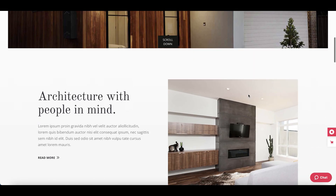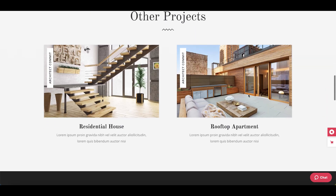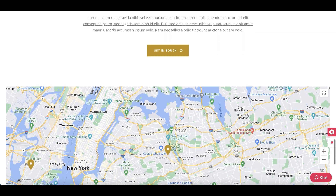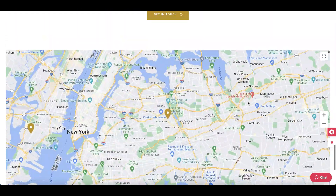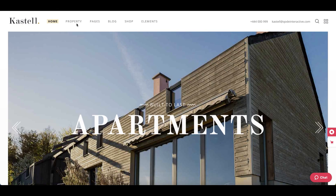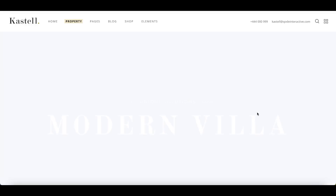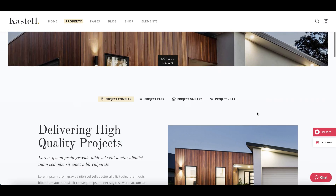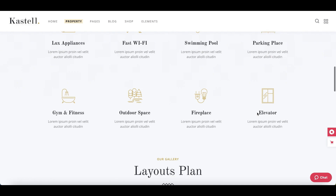Castile theme is packed with everything you need for single property and apartment complex websites. Showcase all kinds of properties in an impressive manner, be it real estate, house, building complex or business spaces, and much more. You get amazing property lists and singles for single property and apartment complex presentations.